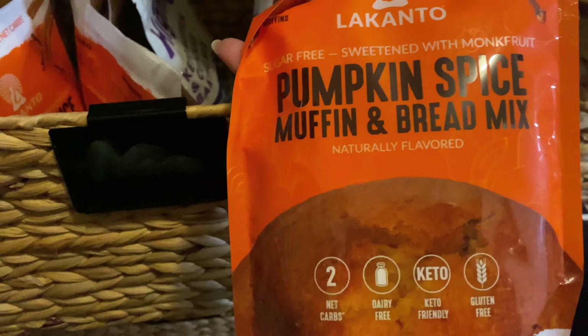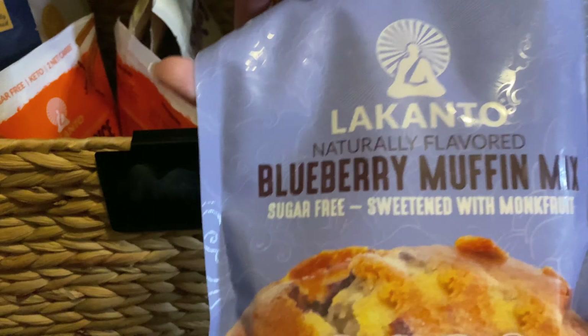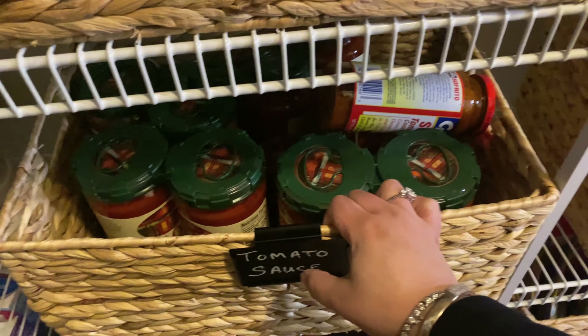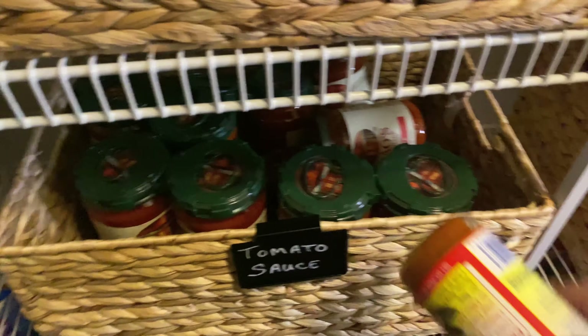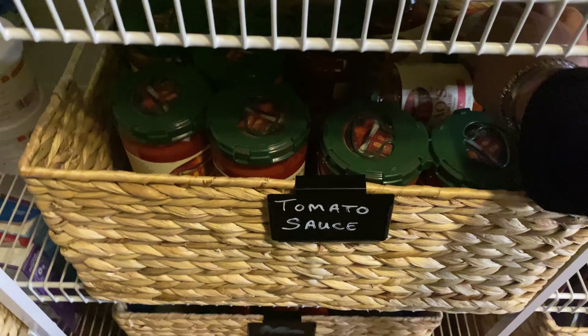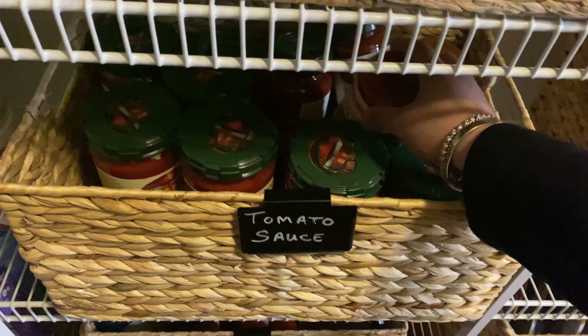Up here we have the muffin mixes basket. We have Lakanto pumpkin bread and muffin mix — one of my favorites — and their blueberry muffins. Really good. We have a bunch of different brands: Hayaki, Keto & Co., Goodies — all these things to make a quick muffin if we need to. Up here we have tomatoes and then tomato sauce — actual marinara sauce from Rao's and any other saucy products. We also keep our pizza sauce in here.